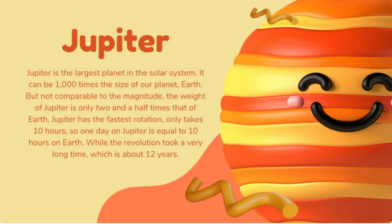Jupiter is the largest planet in the solar system — it can be a thousand times the size of our planet Earth. However, the mass of Jupiter is only two and a half times that of Earth, so it is not comparable in density. Jupiter has the fastest rotation, taking only 10 hours, so one day on Jupiter equals 10 hours on Earth. Its revolution takes about 12 years. Jupiter has 53 named moons and another 26 awaiting official names. In 1979, Jupiter's faint ring system was discovered.